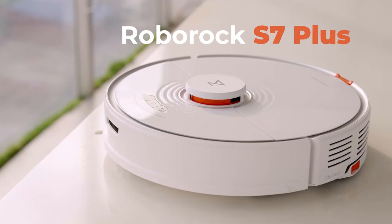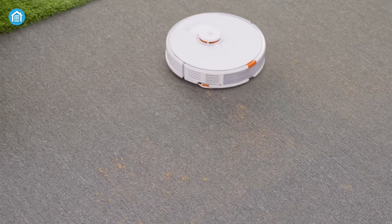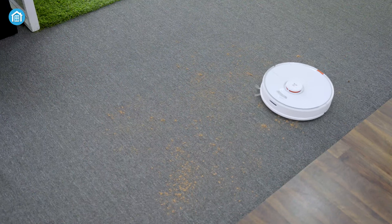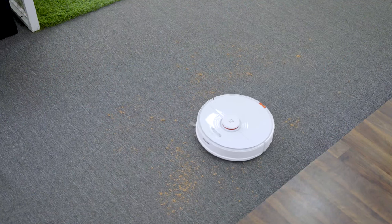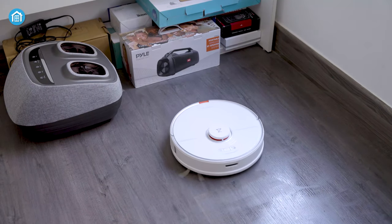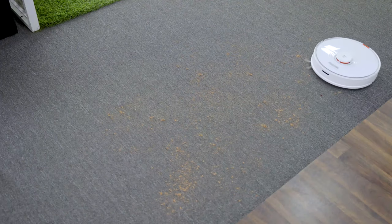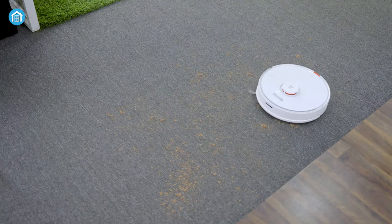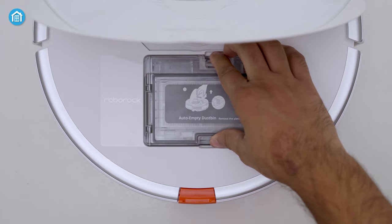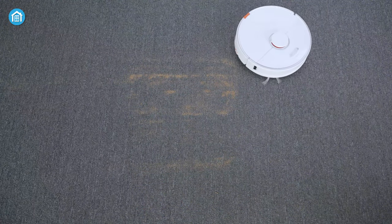Moving on, we have the Roborock S7 Plus Robotic Mop Cleaner, which is an impressive cleaning device that combines powerful scrubbing capabilities with amazing suction performance. With the ability to scrub 3000 times per minute, it ensures thorough and effective cleaning of various floor surfaces. The 300ml water tank allows for extended mopping sessions without frequent refills. Equipped with 2500PA of HyperForce suction, the S7 Plus effortlessly removes dirt and debris, leaving your floor spotless. Its large dust box capacity of 300ml means it can go up to 8 weeks without needing to be emptied, reducing maintenance tasks.